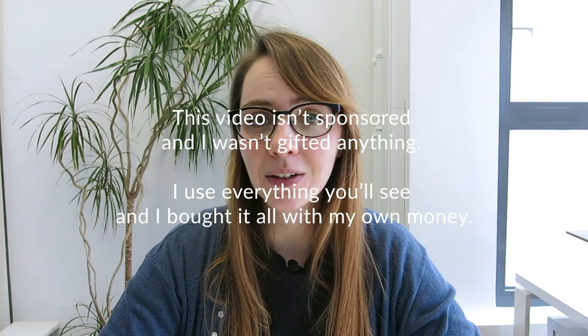Hi everyone, I'm Maya and I'm French. In today's video I'm going to speak just in French and I'm going to show you my makeup bag. It's just a simple video for you to practice hearing French.